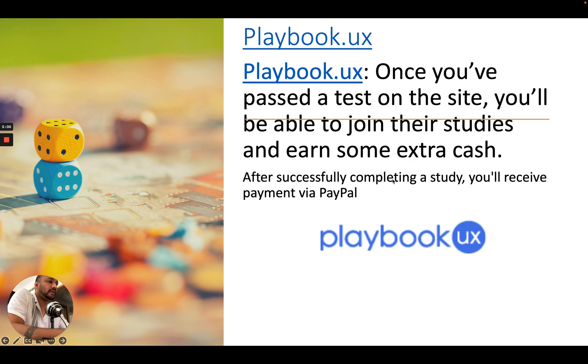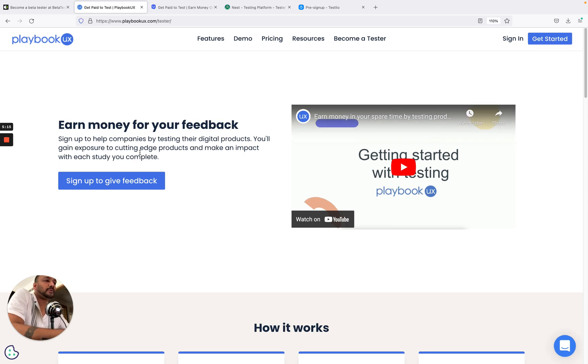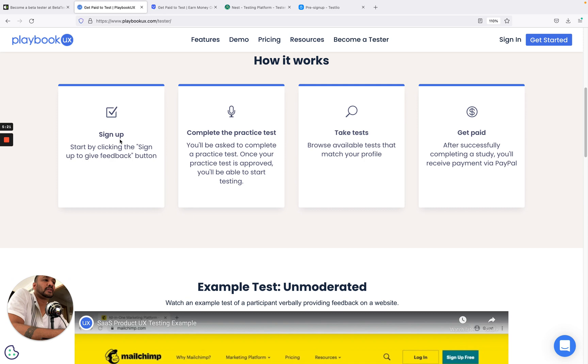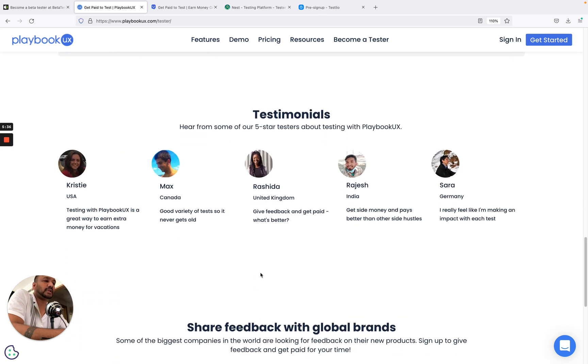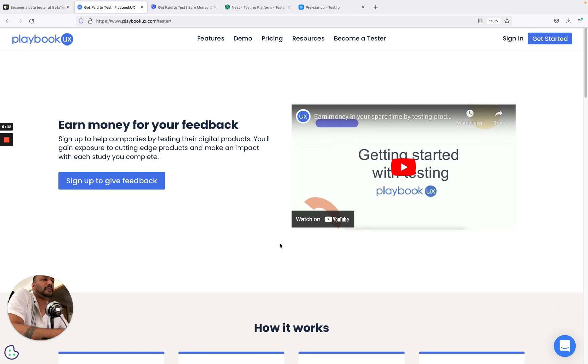After successfully completing a study on PlaybookUX, you will receive a payment via PayPal. On their website, you can earn money for your feedback — sign up to help companies by testing their digital products and gain exposure to cutting-edge products. The workflow is: sign up, complete the practice test, apply for tests, take the tests, and get paid. There are also testimonials on their site.